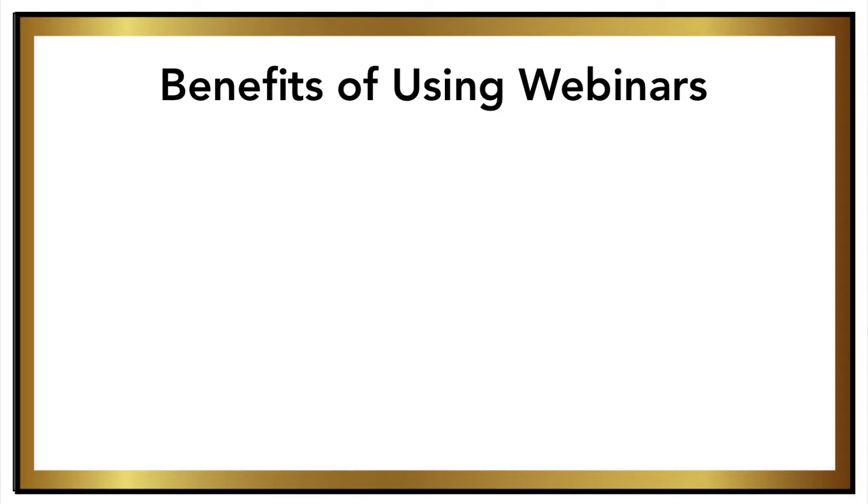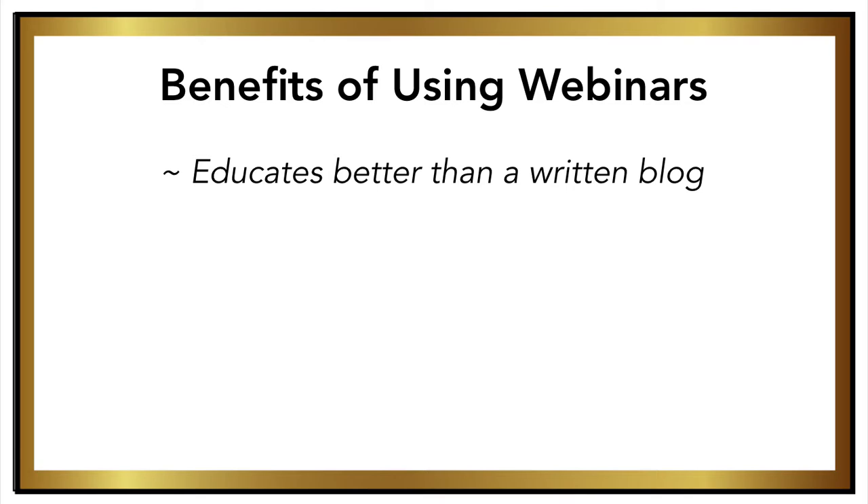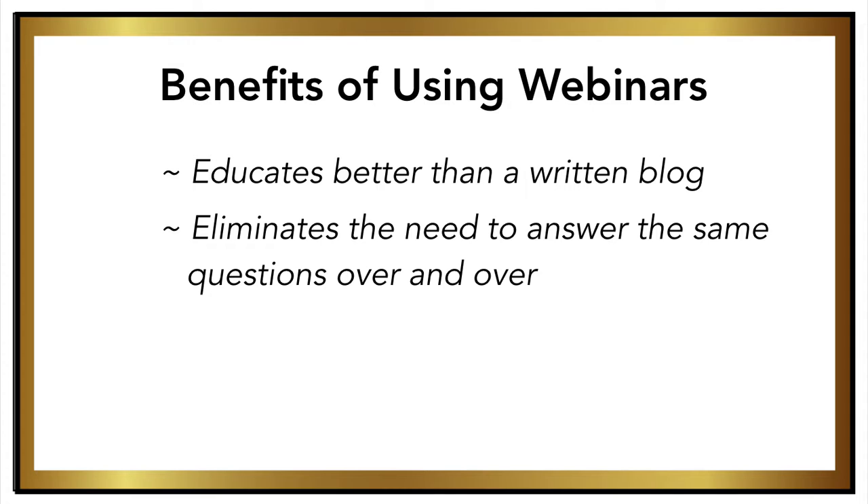It's a great way to educate your audience better than just writing a blog article, because it's directly related to a problem that you can solve for that audience. Also, you won't have to answer the same questions over and over again — by making a video that answers a common question, you can just direct people to that link or that training session.